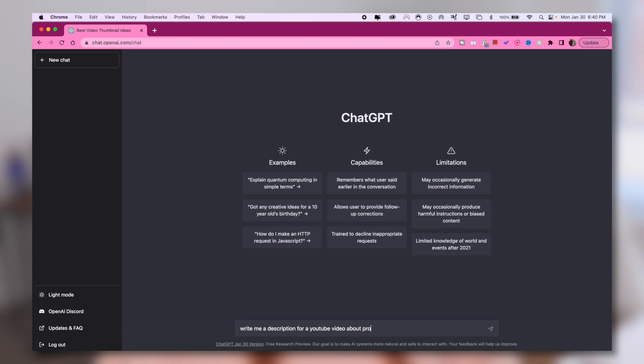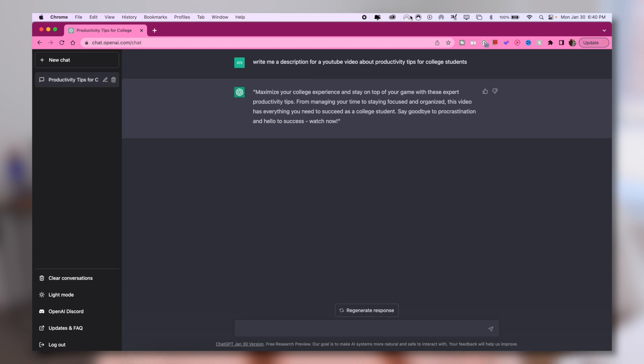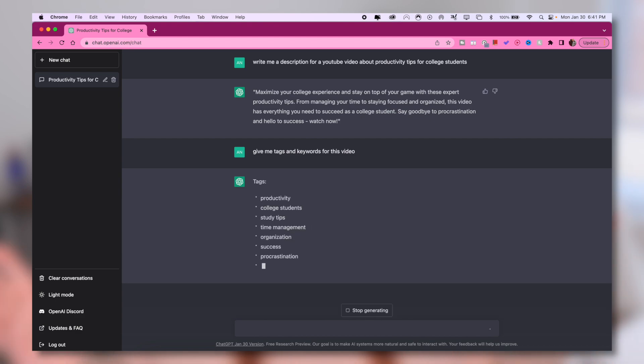Whenever you are uploading a new video and doing all of the optimization type things — coming up with your description, your video tags, and your keywords — you can actually ask ChatGPT to do all of that for you. You can tell it to write your video description, come up with your video tags or keywords, so that all you have to do is copy-paste what it gives you into the appropriate places when uploading. This saves you all that time of keyword research, optimization, writing your descriptions and tags — doing all of that tedious work for you.